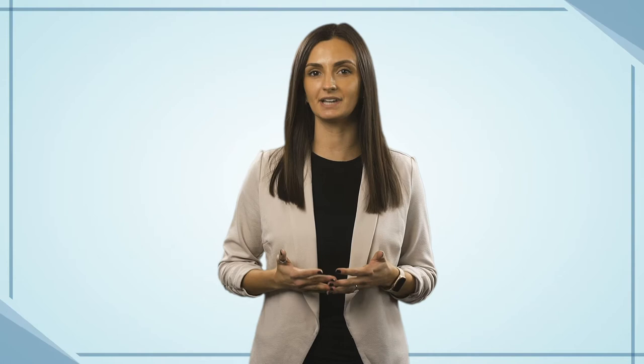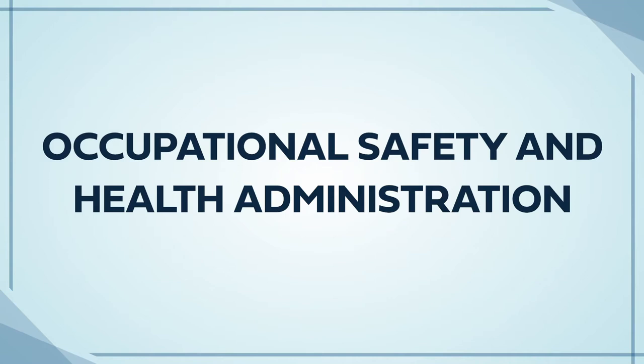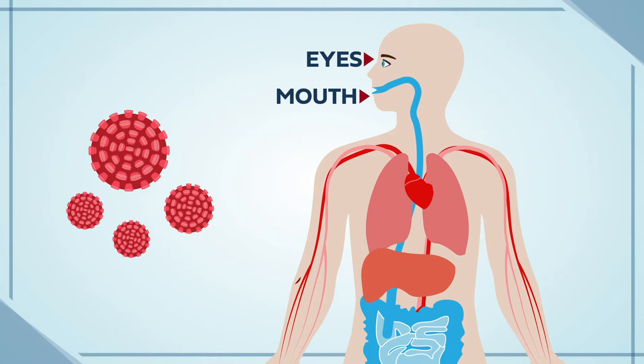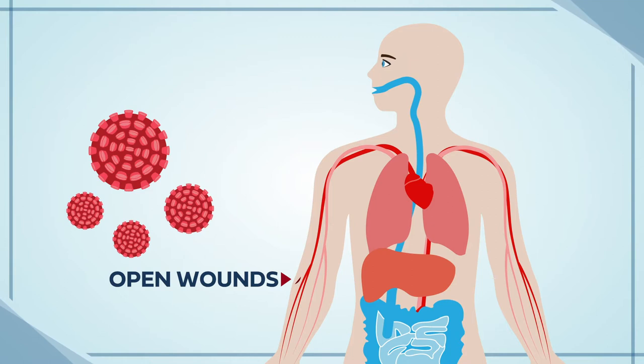For example, a virus or bacterial infection could be transmitted through saliva, but HIV and hepatitis cannot. The Occupational Safety and Health Administration calls bodily fluids that are not blood as other potentially infectious materials, or OPIM. If any of these contaminated bodily fluids touch your eyes, mouth, or nose, or any open wound of any kind — even something as small as a hangnail or paper cut — bloodborne pathogens can enter your system.